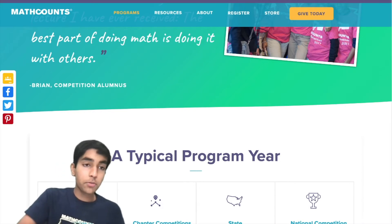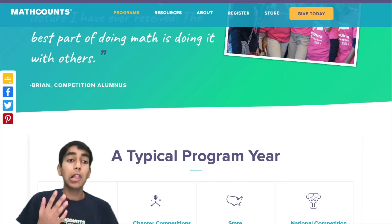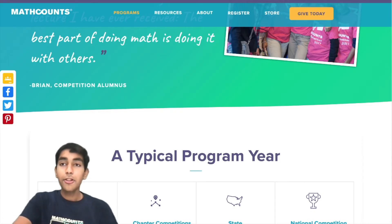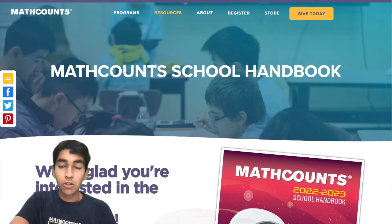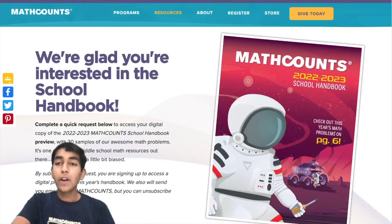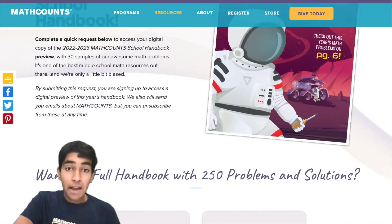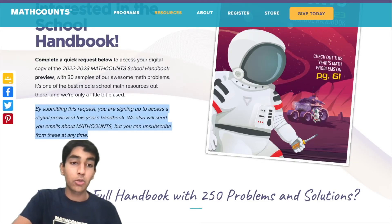Let's start with learning concepts. The first resource is the Math Counts school handbook. There's a new school handbook every year, and you can find more school handbooks in the Math Counts store. These handbooks cover many different cool concepts and problems and are great for beginners who are starting off at the school level.